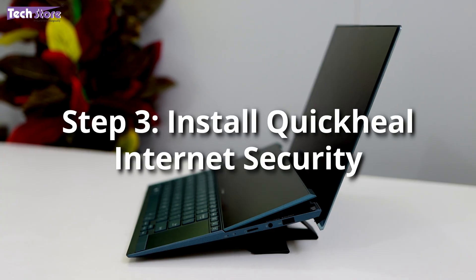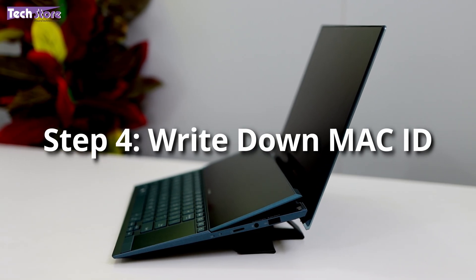The third thing is you need to install the Quickie Internet Security anti-tracker software and register your laptop on trackymylaptop.net.